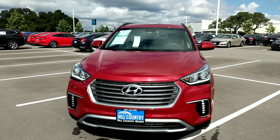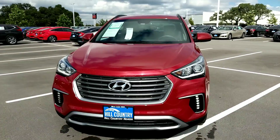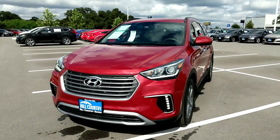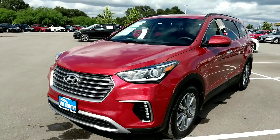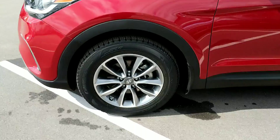Catherine, thank you for the inquiry. This is Sebastian at Hill Country Honda. This is the vehicle that you requested information on: a 2017 Hyundai Santa Fe SE. It comes equipped with a 3.3 V6 engine and 18-inch alloy wheels.